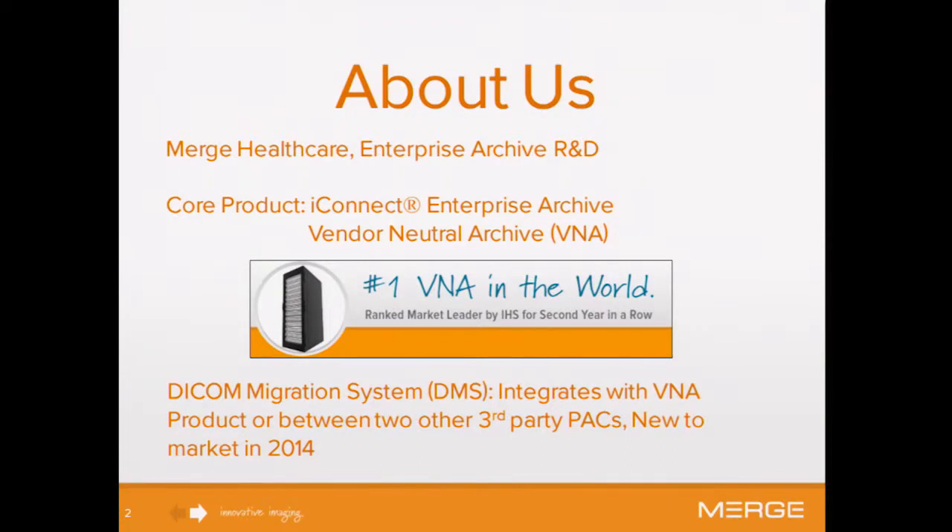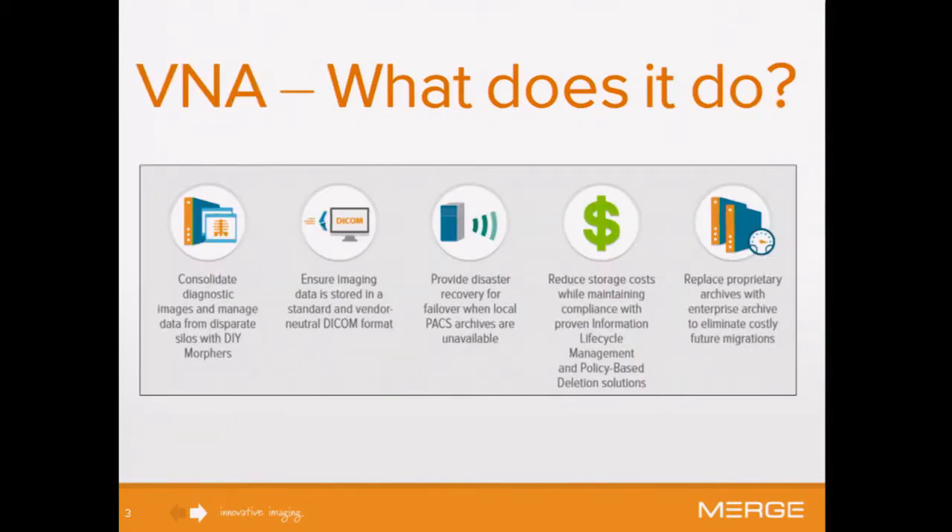DICOM — Digital Imaging Communications in Medicine — is the protocol by which we communicate with the archives. It defines both the file format and the communication over TCP/IP. VNA is just a general term for vendor-neutral archive.